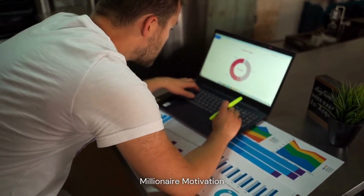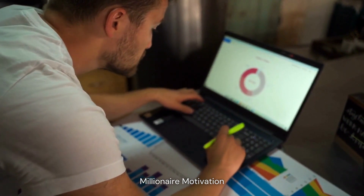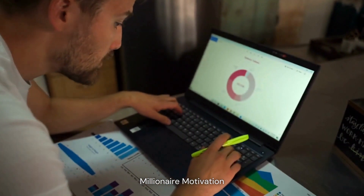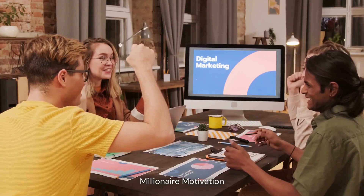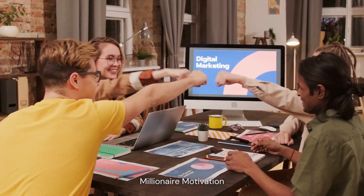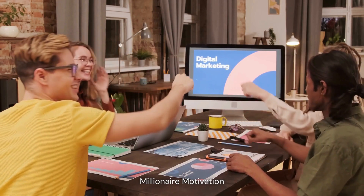3. Create a lean business plan. A business plan is a document that outlines the details of your business, including your target market, marketing strategy, and financial projections. When starting a business with zero money, it's important to keep your business plan lean and focus on the most essential elements.